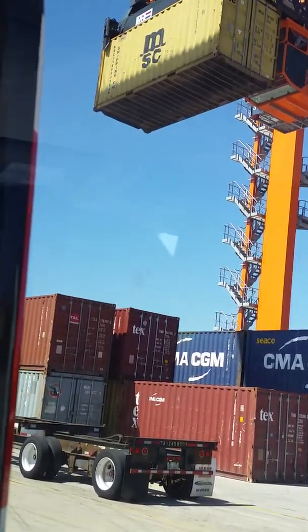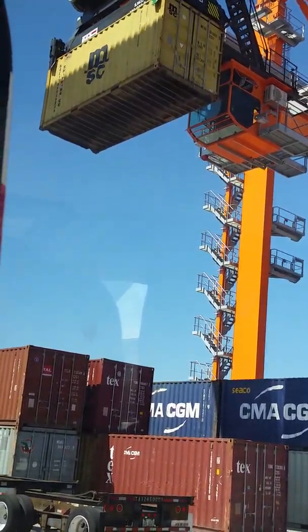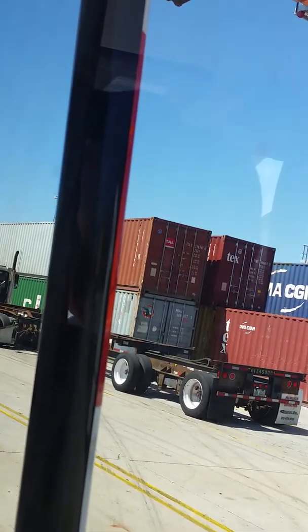This is heavy. Why is he going up so freaking high? Is he going to go up and over and move because the other 20s are in the way?